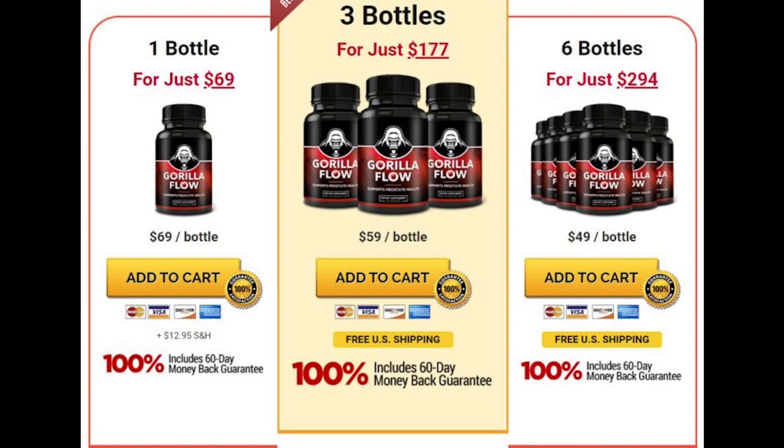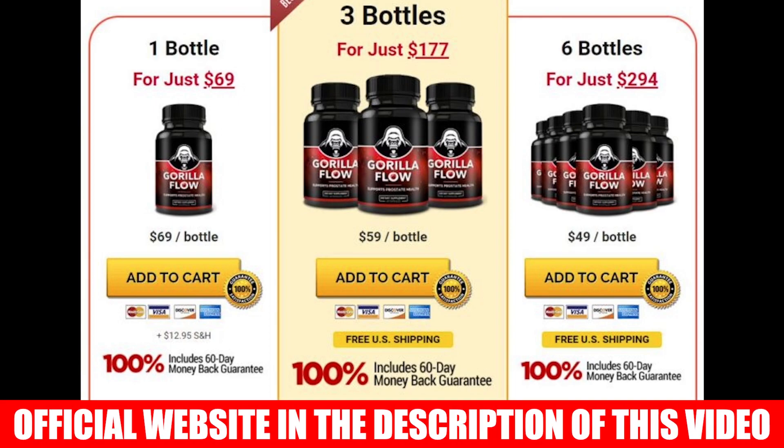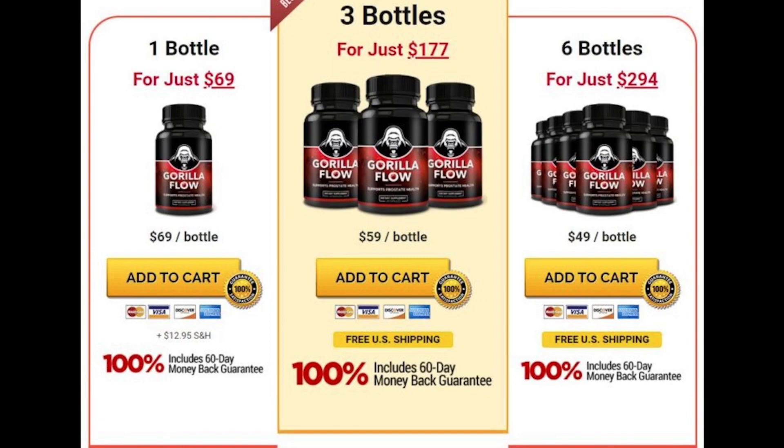I wanted to record this video to warn you to be careful with the website where you buy Gorilla Flow. Make sure that you are buying on the official website so that you do not buy fake products. I left the link to the official website below in the description of this video. Remember that it is important to use the supplement and do the treatment properly to get the best results. I really hope this video has helped you, and if you have any questions just leave them in the comments.